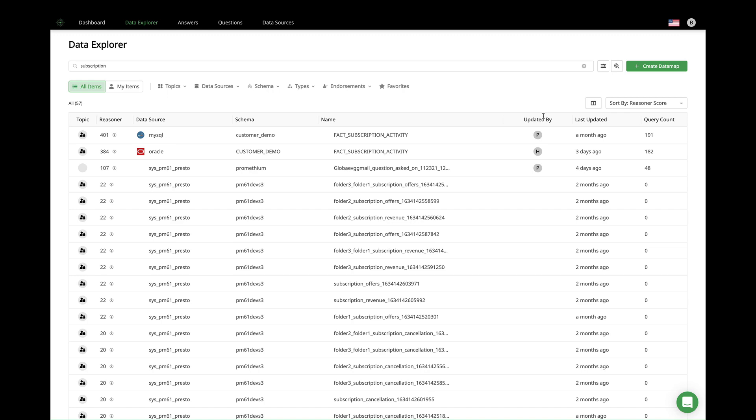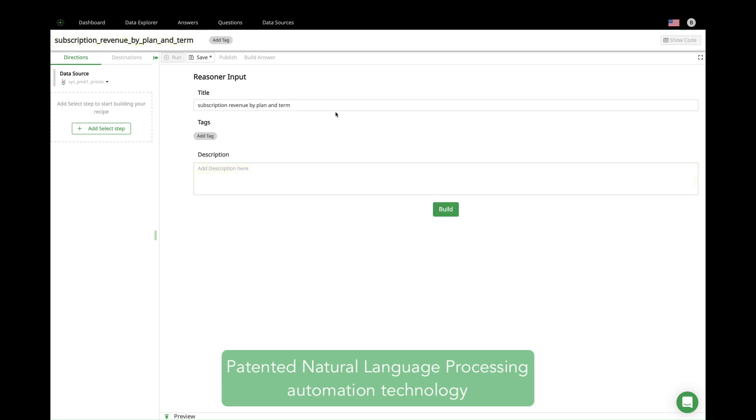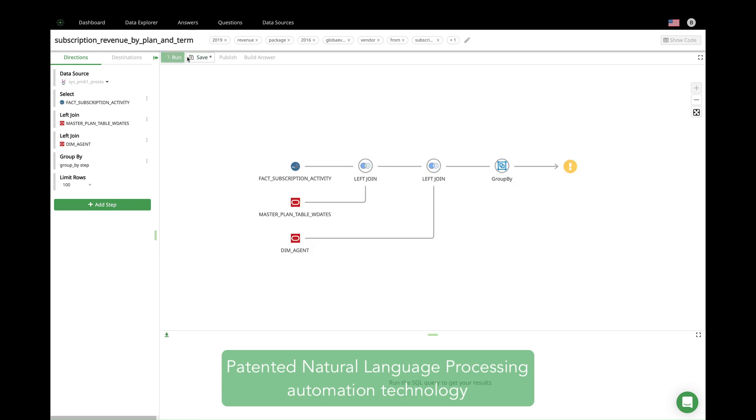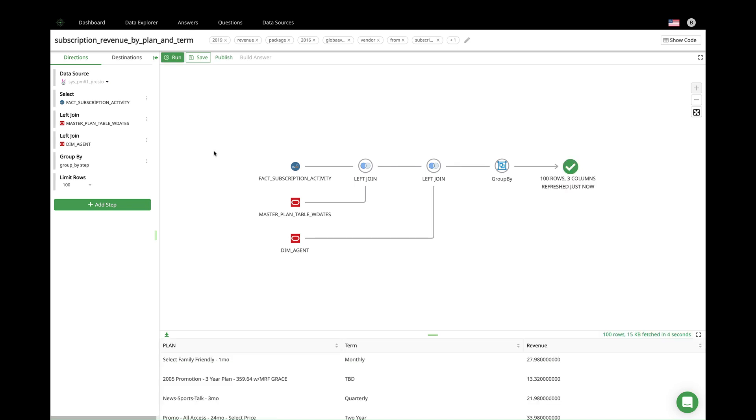Let me show you a demonstration that gives people exactly what they want and need. The user simply enters, in natural language, the question they want answered. In this example, they want to know subscription revenue by plan and term. The data catalog then automates the process of finding the data that best fits the question asked, preparing, joining, and querying the data, and building the data set that can be used for analytics.